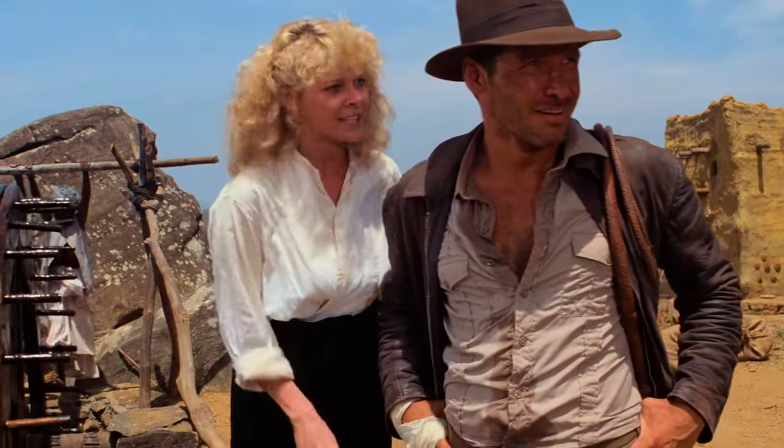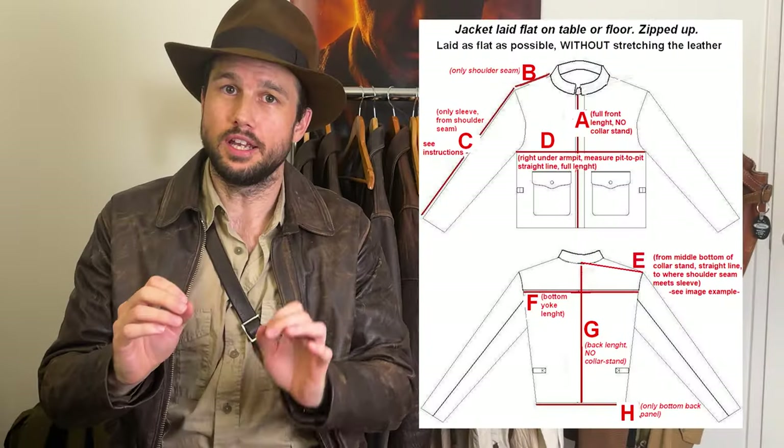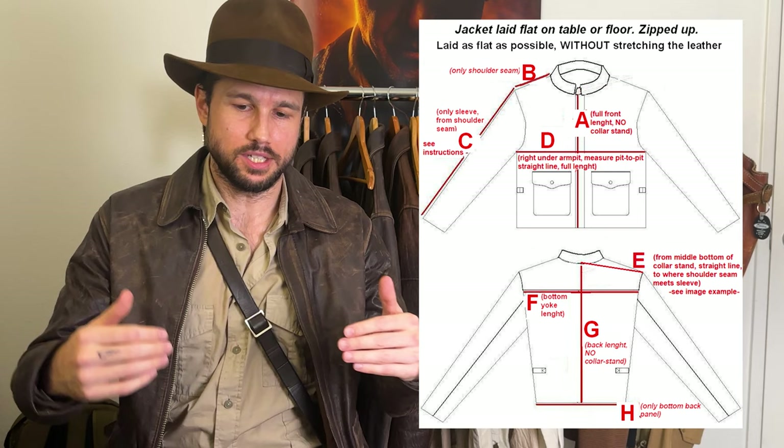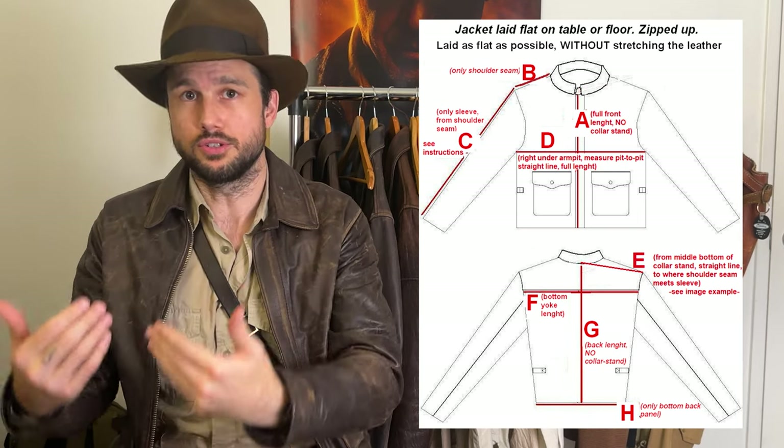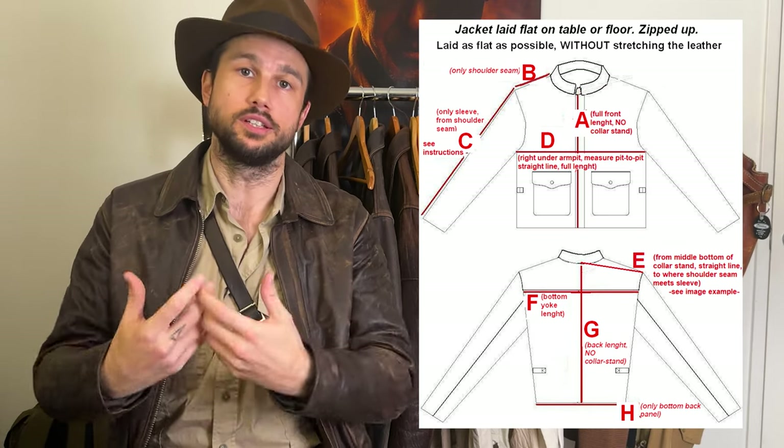For those of you who know me, I am a diehard Steel and Jones fan, especially their jackets. I own a Raiders, Temple of Doom, and a Last Crusade is on the way. What is so unique about Steel and Jones is, unlike any other jacket vendor out there, they design the patterns from scratch to fit your body. All the others base it on Harrison Ford's build and then size up or down. But Steel and Jones take several measurements based on jackets you already own, as well as pictures of your body.